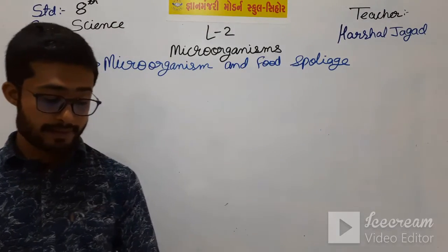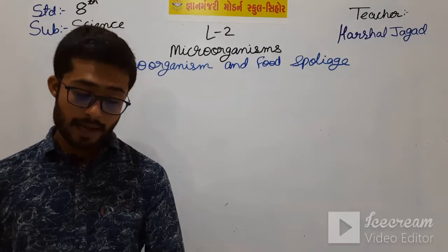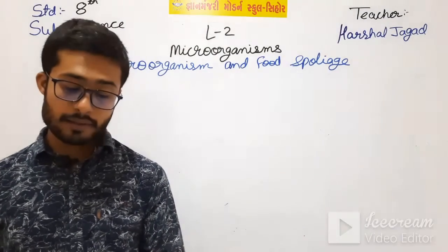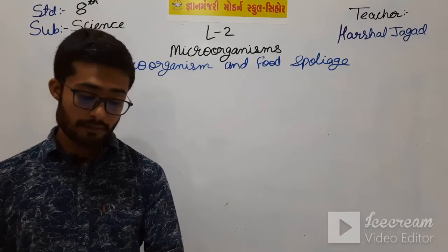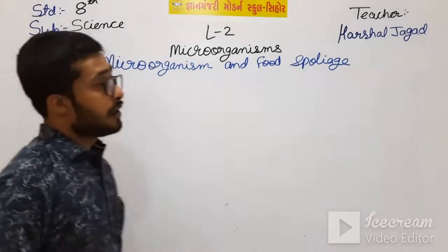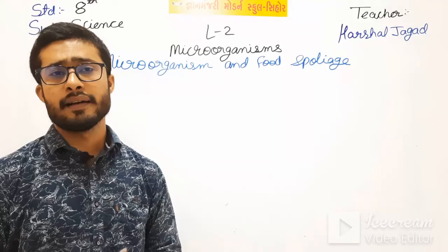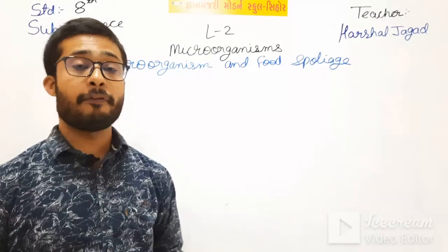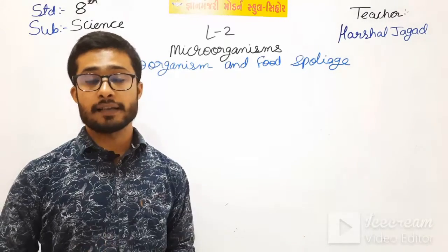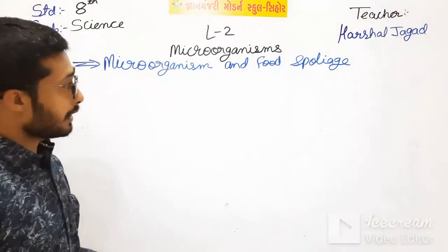Microorganisms cause spoilage of various foodstuffs by growing on them. A somewhat warm temperature, air, and moisture are needed for microorganisms to grow, which then release substances that contaminate the food making it unfit for consumption. Eating those infected foodstuffs can cause food poisoning, which will cause disease in our body.